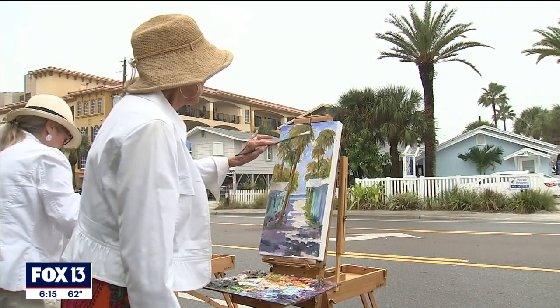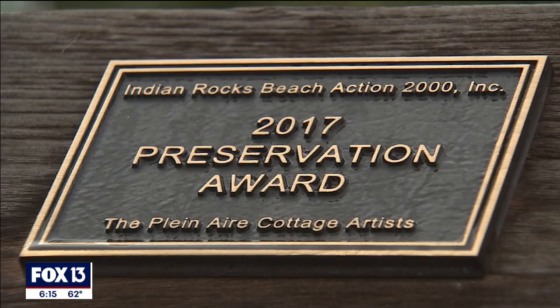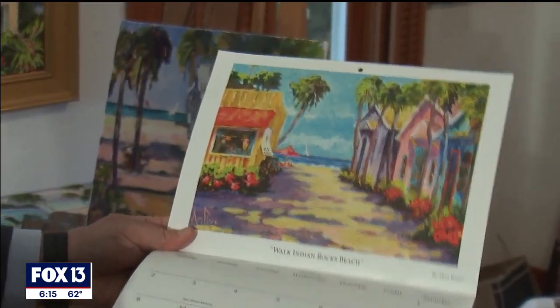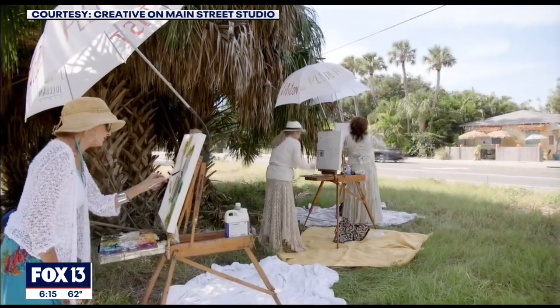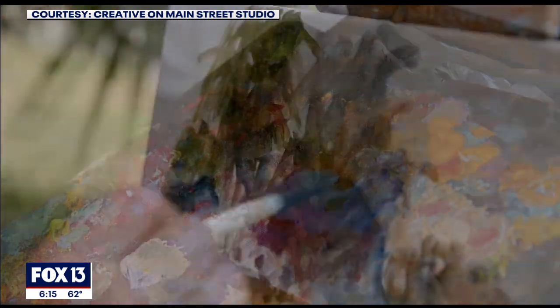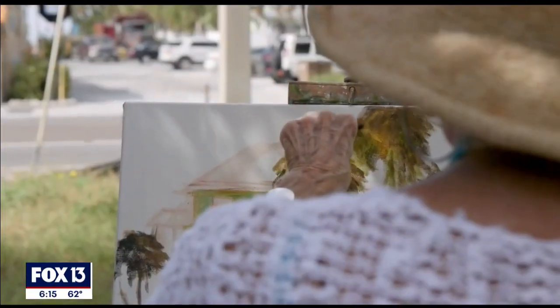People think that we have saved the cottages — we haven't. The people of Indian Rocks Beach have saved the cottages. People got interested in cottage preservation awards. The cottage artist's calendar has been out now for the past 15 years. What started as merely a passion for painting now has two documentaries made about the cottage artists. Maybe that validates that we're not as crazy after all for spending the last 20 years painting these cottages.